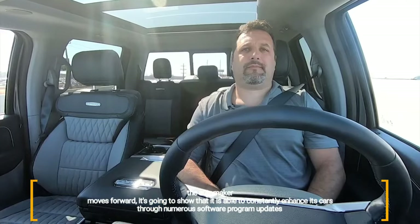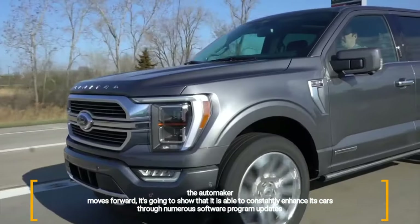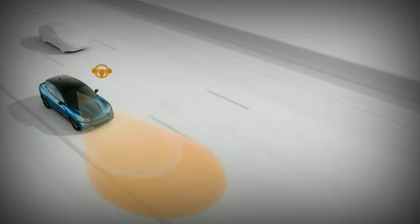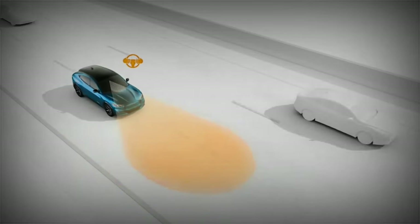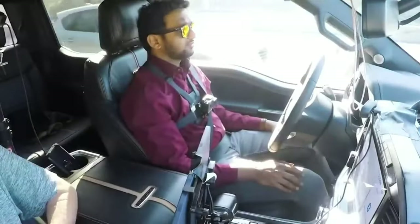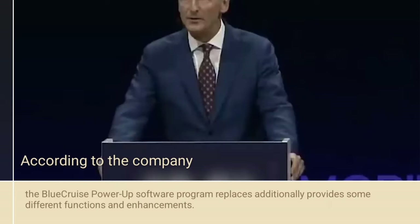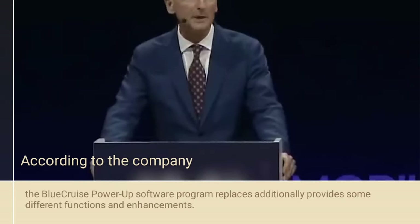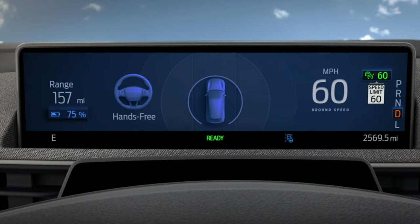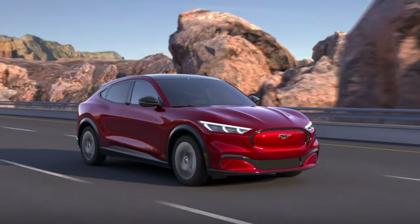As the automaker moves forward, it's going to show that it's able to constantly enhance its cars through numerous software updates even after purchase. Ford also uses fleet data and anonymous feedback from owners to help enhance its driver assistance technology so that it performs more like a human driver. The Blue Cruise Power-Up software update also provides additional functions, including highway driving assistant, and the Mustang Mach-E electric crossover receives gaming, EV charging, and driving upgrades.